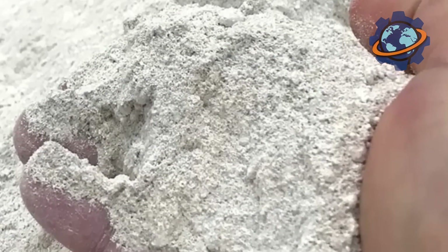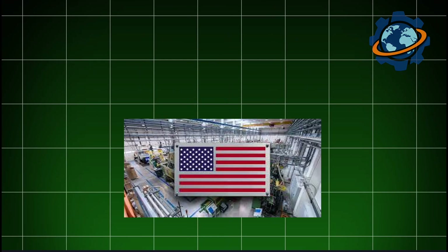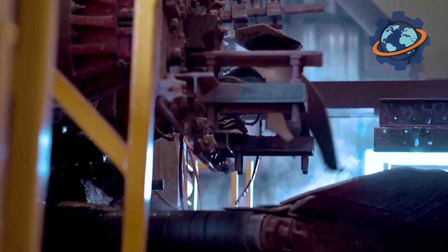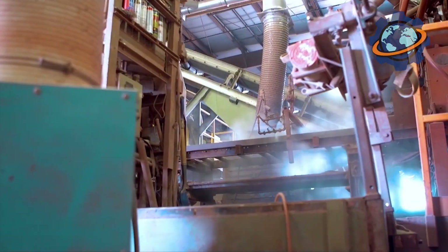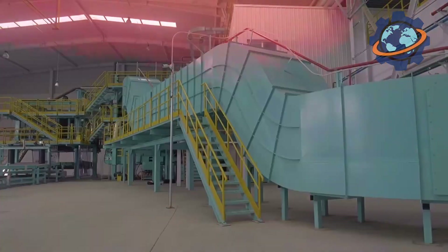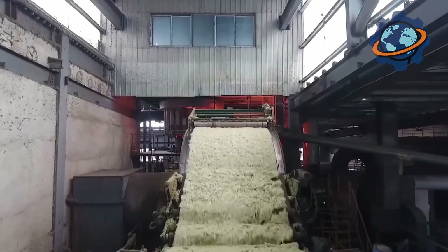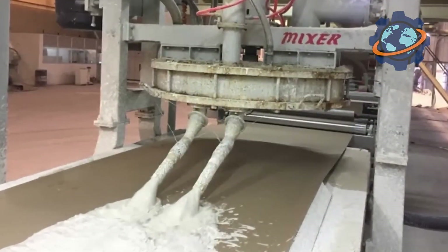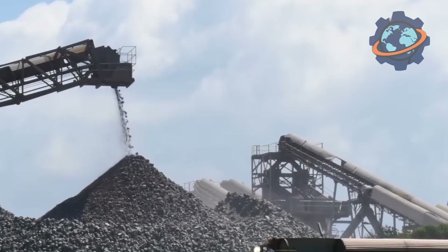The numbers behind drywall production in the US are astronomical. In a recent year, factories produced approximately 27 billion square feet of drywall panels. With this amount, you could create a continuous three-foot-wide path from the earth to the moon and almost halfway back, or completely cover the entire state of Delaware twice with some left over. This market is valued in the tens of billions of dollars, reflecting thousands of jobs in mines, factories, logistics, and construction. It all begins in a quarry where gypsum is mined — a natural mineral, a stone that formed millions of years ago from ancient seas.